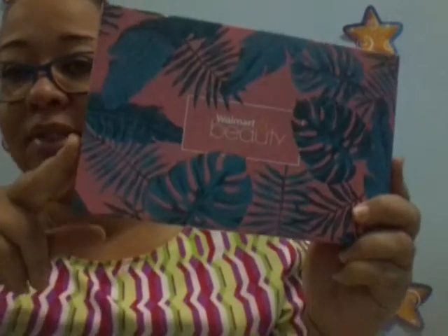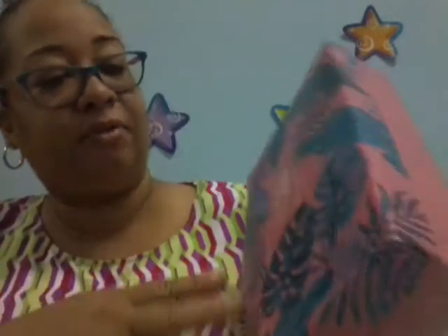So this is the beautiful box that it came in. I love the pink and the teal.